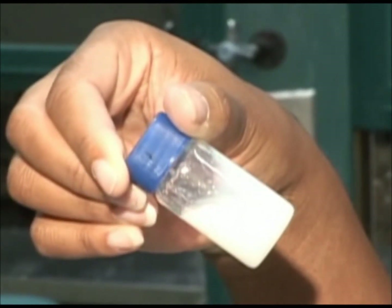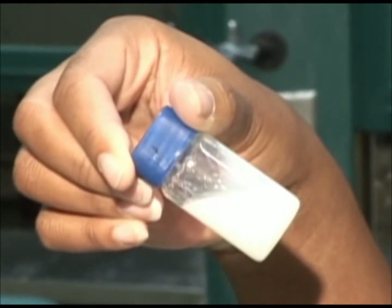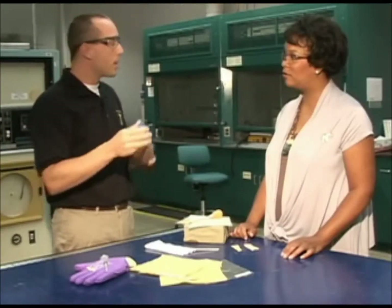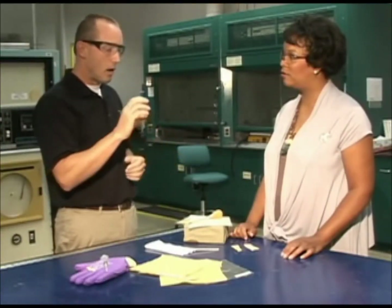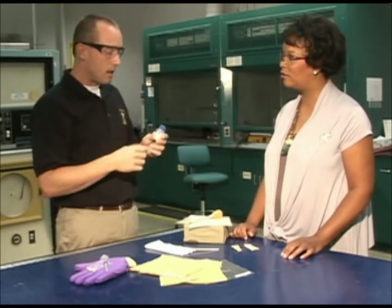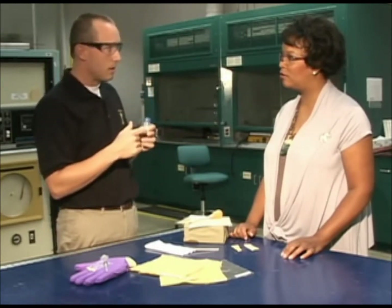Experiments at ARL proved that shear thickening fluid on its own was not effective as an armor material. So then we kind of went back to the drawing board and said, okay, how do we make this more useful as an armor material? And that's when we got this idea that we had to reinforce this with something that's a little bit stronger.